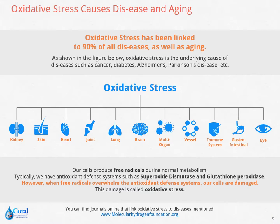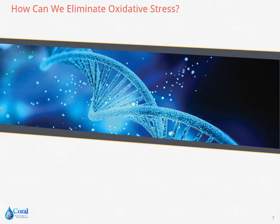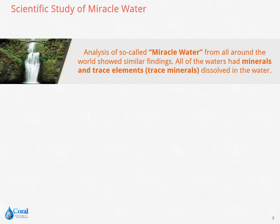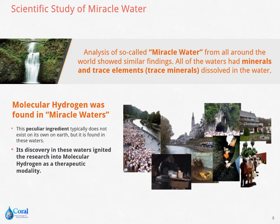You can find journals online that link oxidative stress to diseases mentioned at www.molecularhydrogenfoundation.org. To maintain optimal human health and quality of life, it is important to eliminate hydroxyl free radicals from our body before they cause irreparable damage. This oxidative stress can be eliminated with molecular hydrogen. A broad analysis of the so-called miracle water shows dissolved minerals and trace elements, and molecular hydrogen was also found in these miracle waters, igniting research into molecular hydrogen as a therapeutic modality.